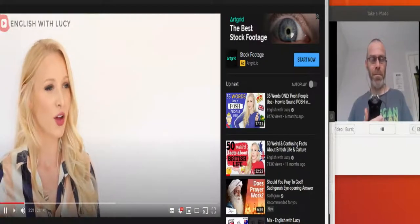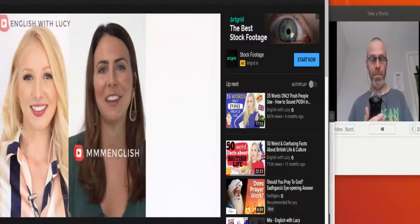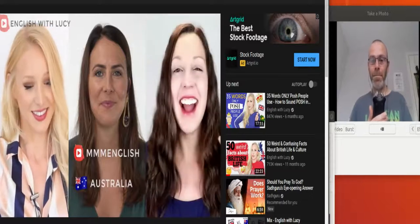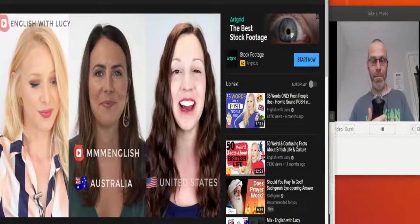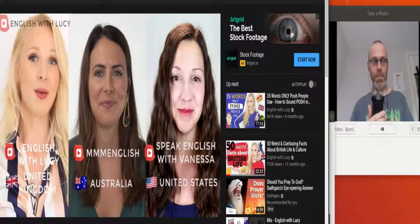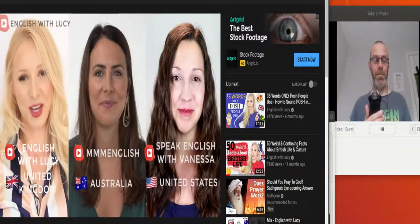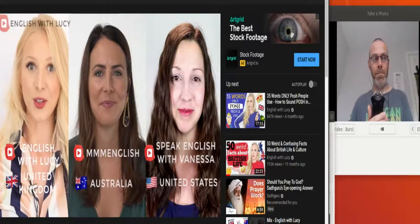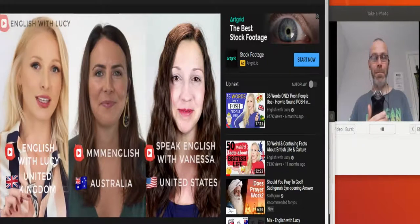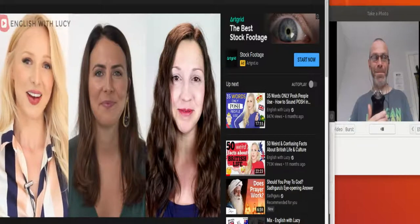Let's get on with the lesson and welcome our guests. First, I'd like to welcome Emma from the mmmEnglish YouTube channel, coming from Perth in Western Australia. We also have Vanessa, who lives in North Carolina in the US and runs 'Speak English with Vanessa.' Both have fantastic YouTube channels. Today, we're going to look at pictures and tell you how we'd say what's in them in our own countries.